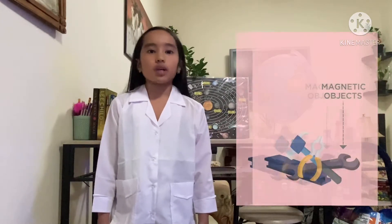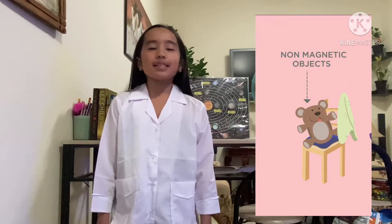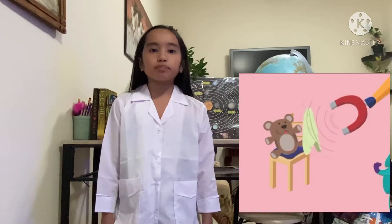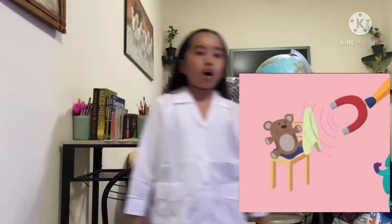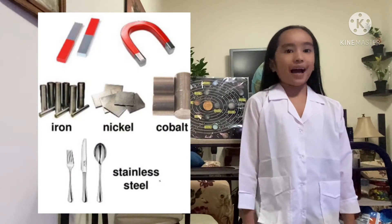Now, what is a magnetic object? Objects that get attracted to a magnet are called magnetic objects, and objects that do not get attracted to a magnet are called non-magnetic objects. For example, a piece of wood or cloth won't even move if kept near a magnet. But objects that contain iron, nickel, or cobalt will definitely get attracted to the magnet.